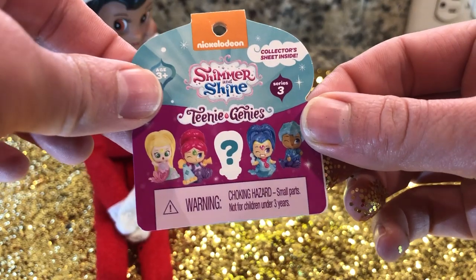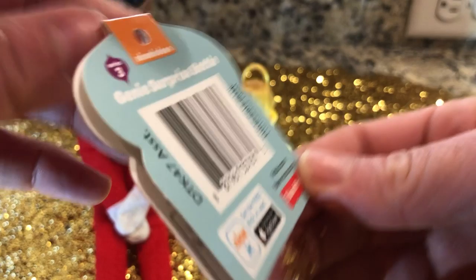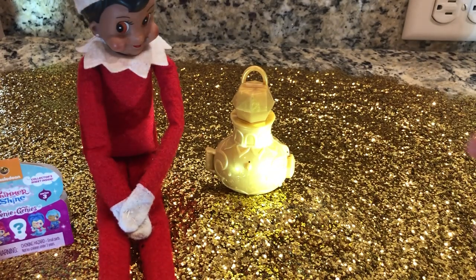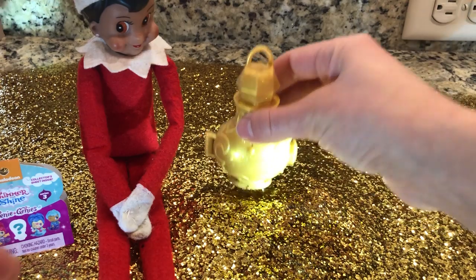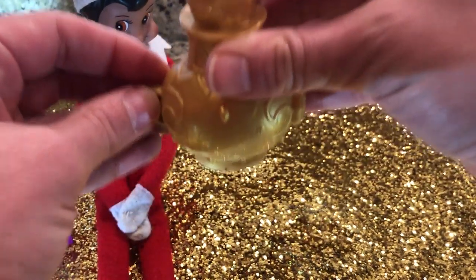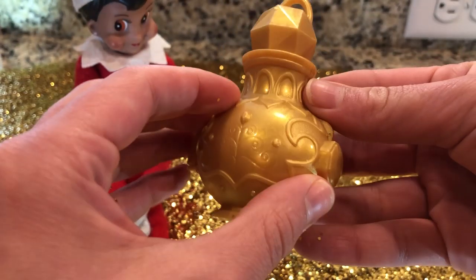Look, it's a Shimmy and Shine Teenie Genie Series Three. I wonder if there's glitter inside. I just don't see — maybe she touched it and then glitter. Was that glitter coming out? Yeah, I think whenever she touched it, she made glitter.